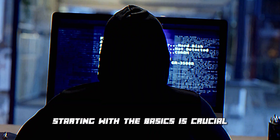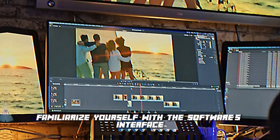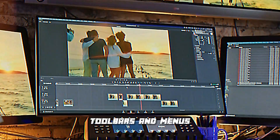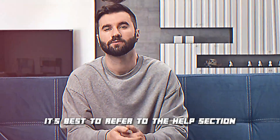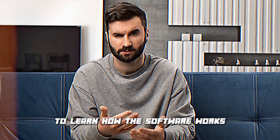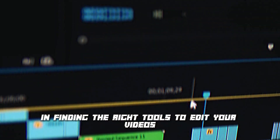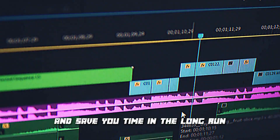Starting with the basics is crucial — familiarize yourself with the software's interface, toolbars, and menus. It's best to refer to the help section or watch online tutorials to learn how the software works. This knowledge will be beneficial in finding the right tools to edit your videos and save you time in the long run.